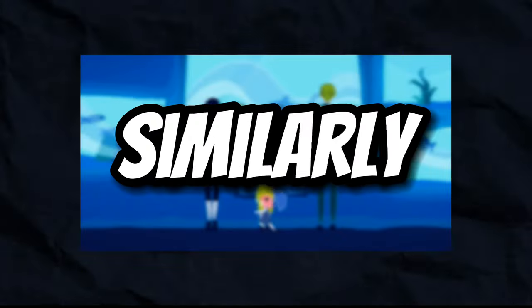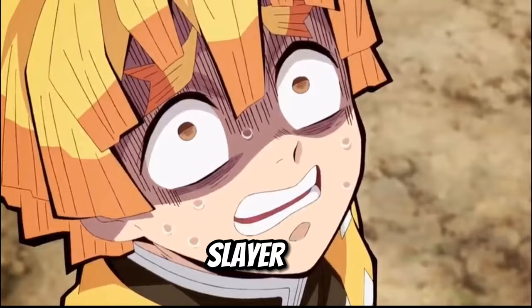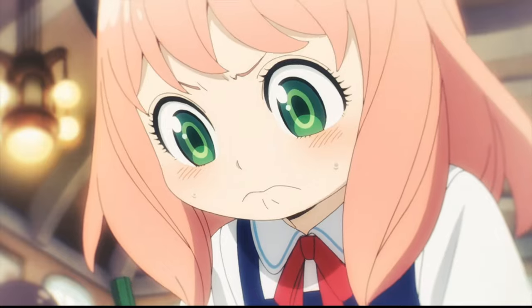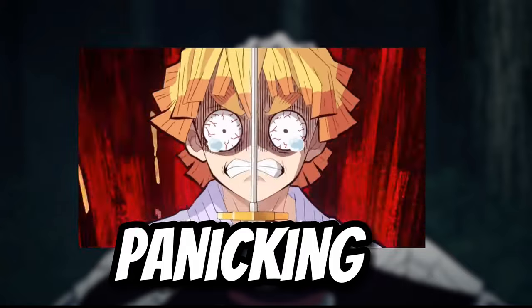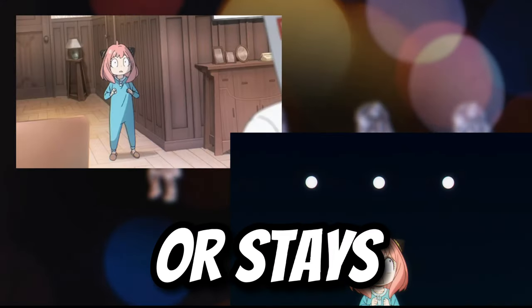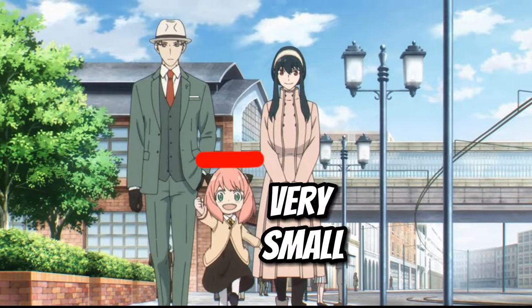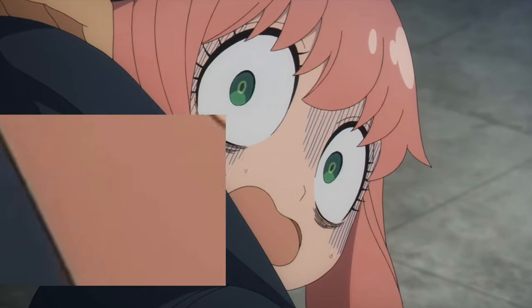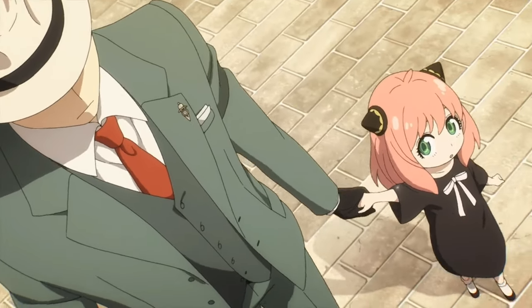A character who similarly gets scared and surprised all of the time is Zenitsu from Demon Slayer. The main difference between Anya and Zenitsu's faces is that while Zenitsu's mouth gets way bigger when he's panicking, Anya's mouth usually shrinks or stays its regular size. Considering Anya is already a very small character, this makes a lot of sense — giving her a mouth that large all the time might look a little weird on her. Here, she looks both hilarious and adorable.